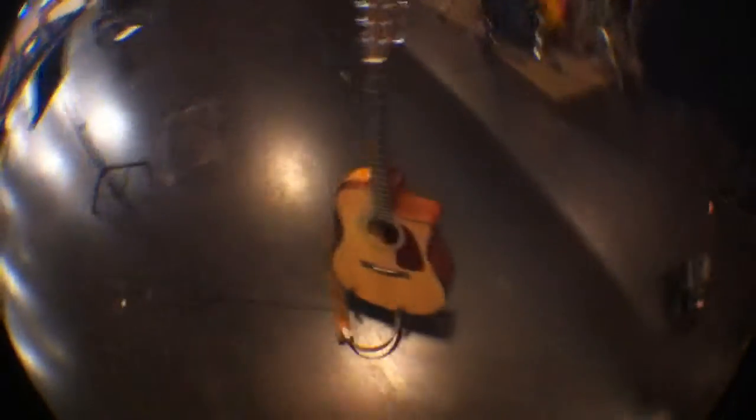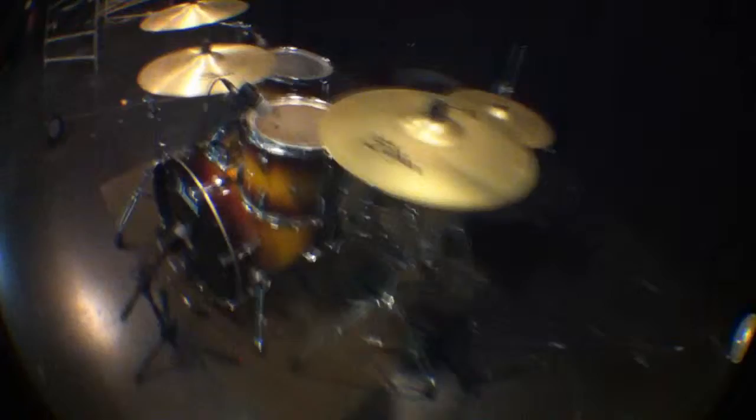This is a guitar that makes a lot of nice noises. So is this one. That's a rather nice amp. This is pretty nice. That's a drum set. Everyone needs a drum set.